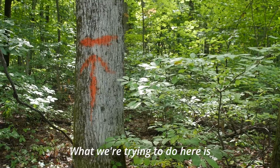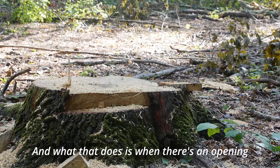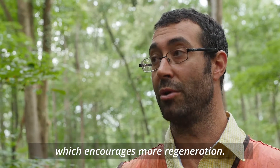What we're trying to do here is a thinning of the overstory. And what that does is when there's an opening in the canopy like that, it allows more sunlight to reach the forest floor, which encourages more regeneration.